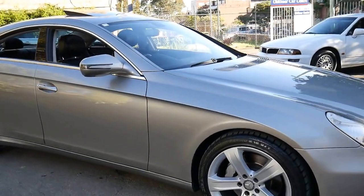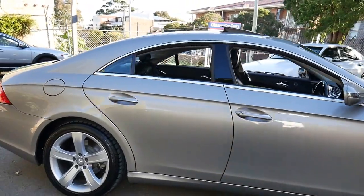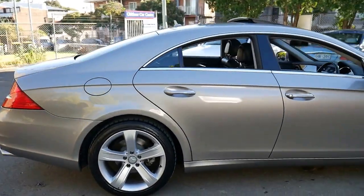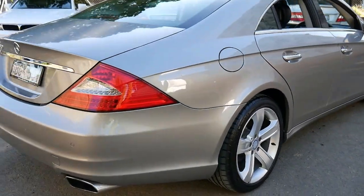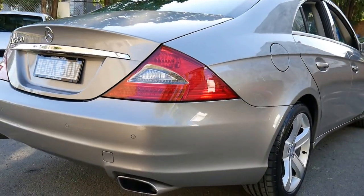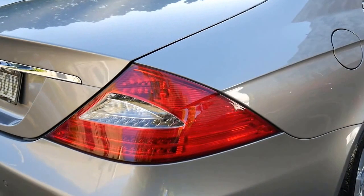We certainly don't get many Mercedes CLS 350s like this. It's a 2008 model and it's an update. You can tell by the newer looking 5-spoke alloy wheels. And you may notice at the back that the exhausts have that square look to them, and you've even got some LED tail lights.